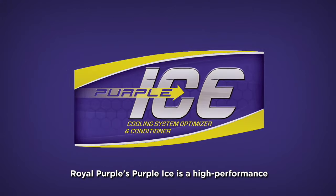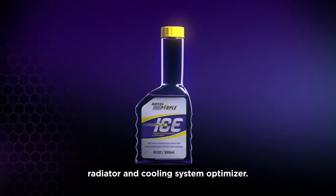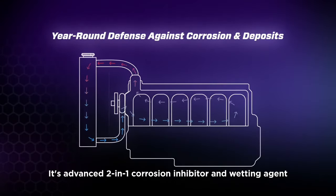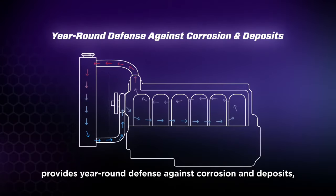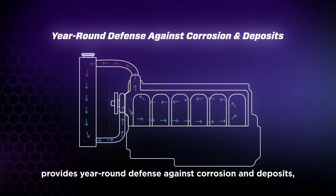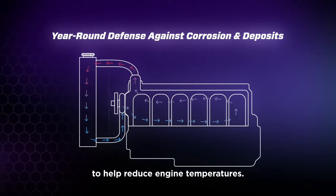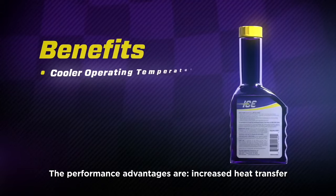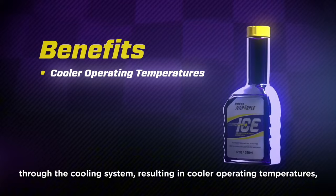Royal Purple High Performance Motor Oil offers exceptional protection against rust and corrosion, ensuring that your engine components remain clean and functional over time. One of the key benefits is its compatibility with both synthetic and conventional motor oils, allowing for easy integration into your existing maintenance routine. Additionally, its extended oil change intervals mean fewer oil changes, saving you time and money in the long run.